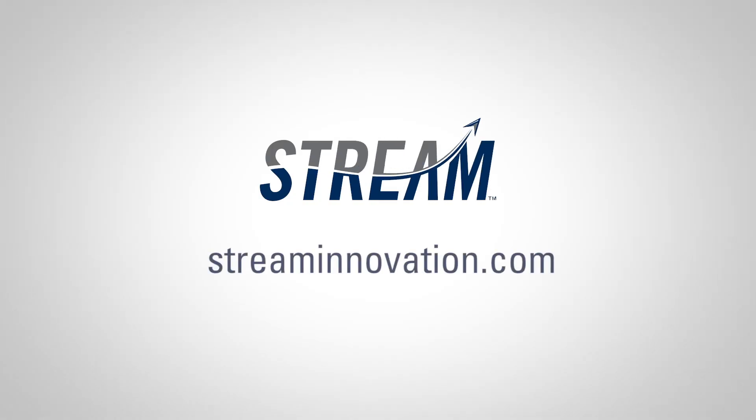Contact us today to discover how Stream can help your organization implement revolutionary new improvements. Thank you.